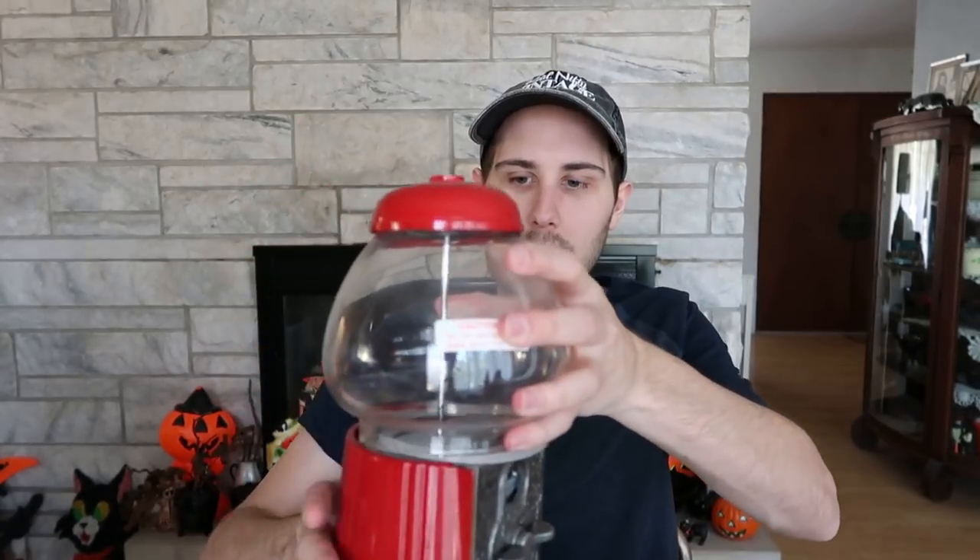I also bought this little gumball machine — this is a booth item, I wouldn't be selling it online. It's made in 1985, one of these Carousel brand gumball machines. It's not broken — it just needs the gasket put in place and tightened. For $5, not bad. I'll probably put it in the booth for about $18 and it will sell. I have a good record with gumball machines, and I'll give it a little wipe down.